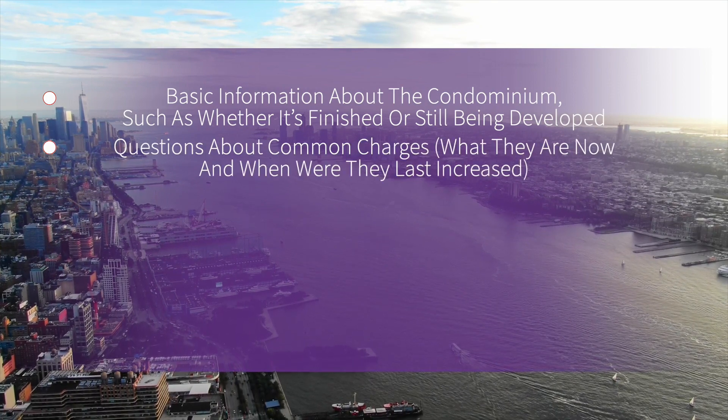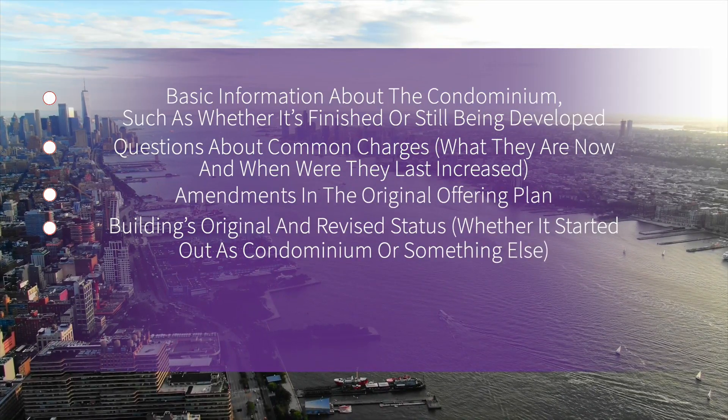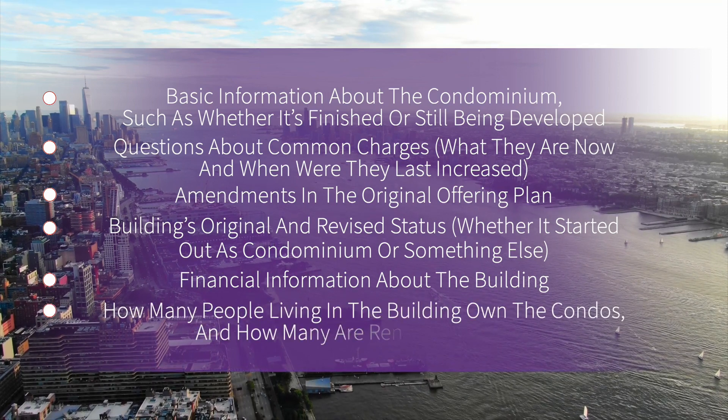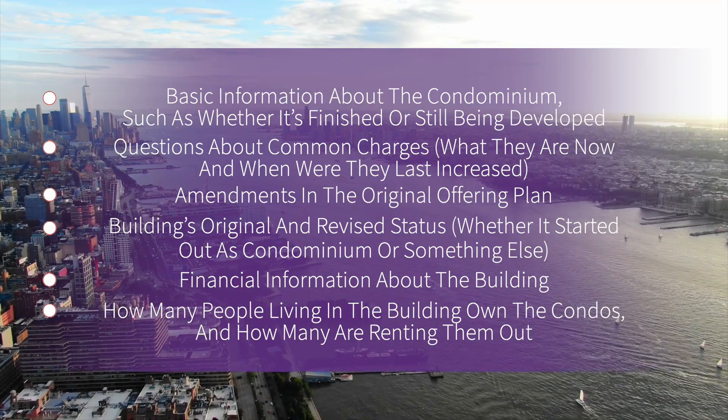It includes basic information about the condominium, such as whether it's finished or still being developed, questions about common charges — what they are now and when they were last increased, which is useful information for buyers — amendments in the original offering plan, the building's original and revised status, whether it started out as a condominium or something else, financial information about the building, and how many people living in the building own condos versus renting them out.